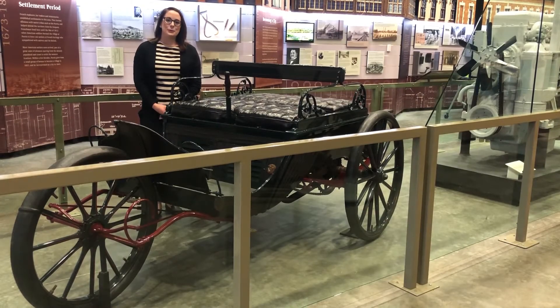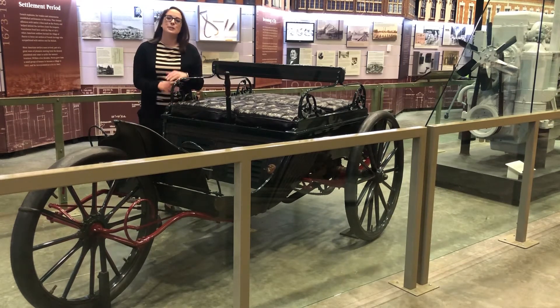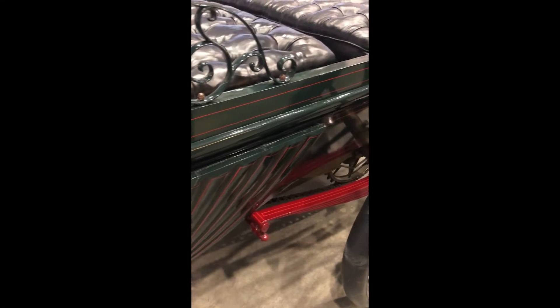Hello and welcome to Peoria Riverfront Museum Street Gallery. My name is Lottie Fittes and I am the Curator of History. Here today with me is the Duryea Motor Trap which was built in 1898.